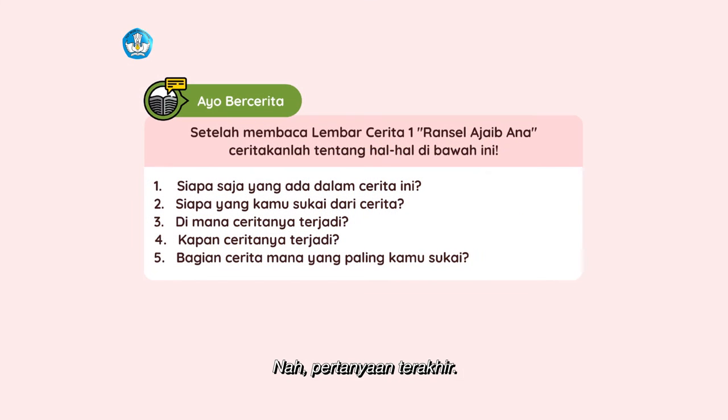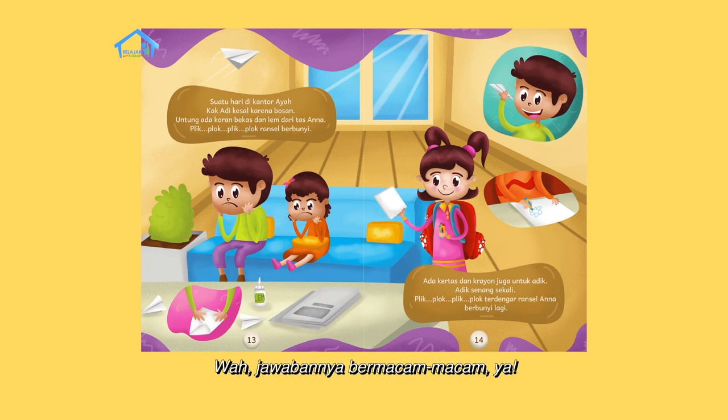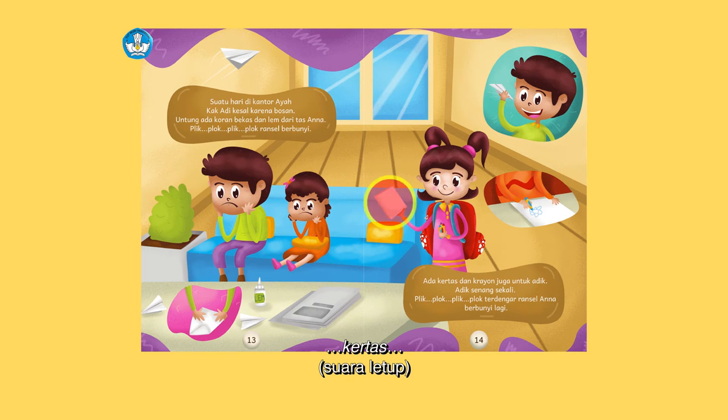Nah, pertanyaan terakhir: bagian cerita mana yang paling kamu sukai? Jawabannya bermacam-macam ya. Kalau aku suka bagian saat Ana, Kak Adi, dan adik di kantor ayah. Tadinya mereka merasa bosan, tapi untungnya Ana membawa barang-barang di ranselnya: ada lem, koran bekas, kertas, dan krayon. Suasana yang tadinya bosan jadi ceria lagi.